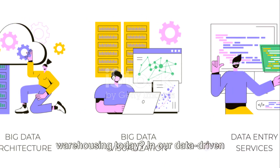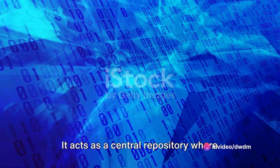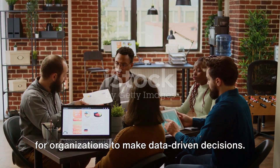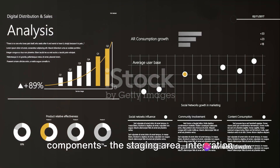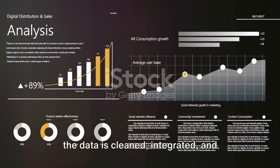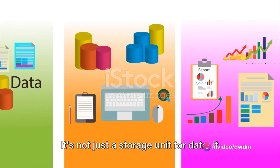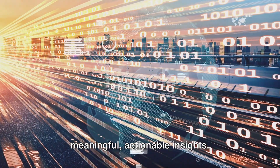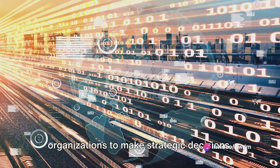In our data-driven world, the significance of data warehousing cannot be overstated. It acts as a central repository where data from various sources are consolidated, making it an imperative tool for organizations to make data-driven decisions. We explored the structure of a data warehouse and its fundamental components: the staging area, integration layer, and access layer. Each has a unique role in ensuring that the data is cleaned, integrated, and readily accessible. A data warehouse transforms raw, disparate data into meaningful, actionable insights, and by facilitating historical analysis and trend identification, it empowers organizations to make strategic decisions.